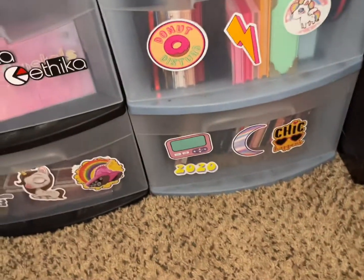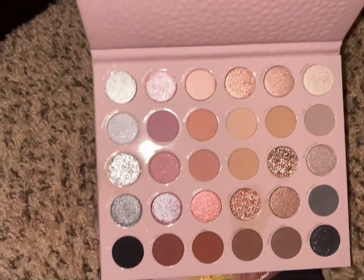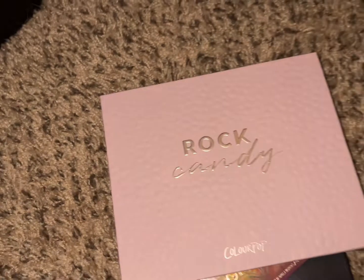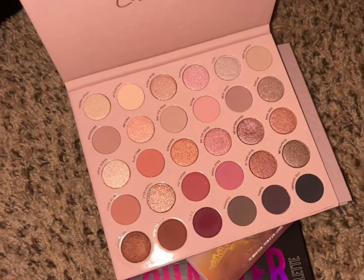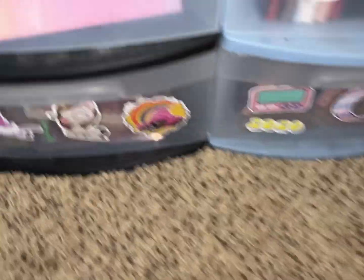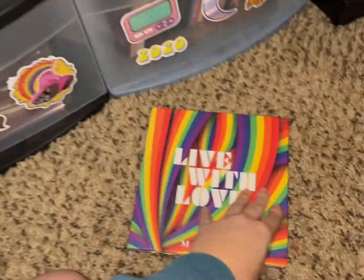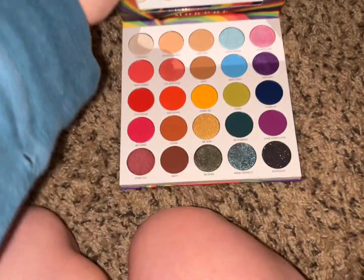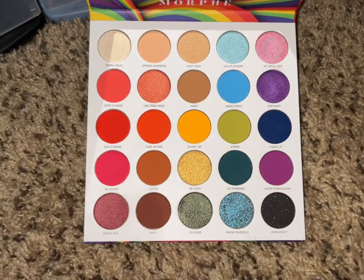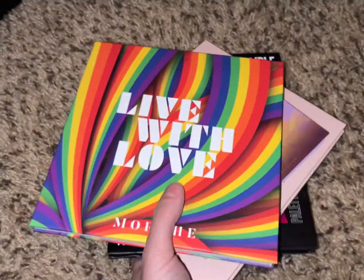I also want to use a ColourPop palette. Going to use the Smoke and Roses — maybe I'll pick Rock Candy next time. And I'm going to pull out the Morphe Live With Love pride palette — I think it was from last year. So let's go put everything up now. This was a quick eyeshadow palette pick out because I already knew what I had in mind.